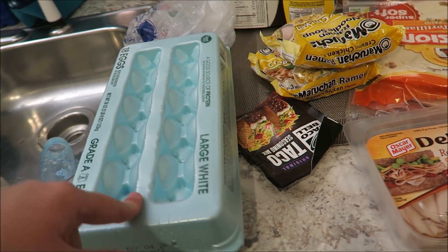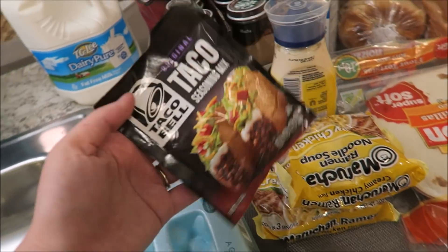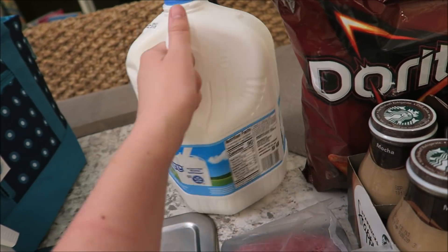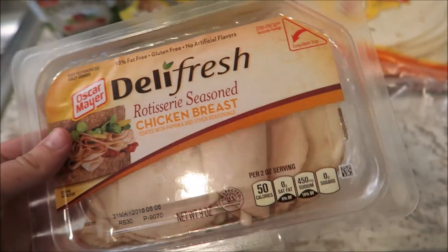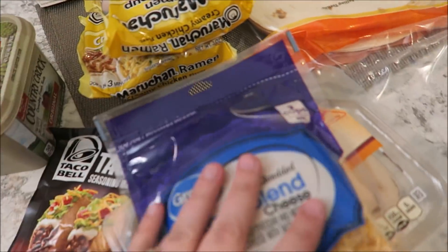We got a big thing of eggs — we love our scrambled eggs. We got a thing of hamburger meat; we are going to make tacos, so that's what that is for. We got a big gallon of milk — we love milk, and this will probably be gone before the week is over. We got some butter, some rotisserie seasoned chicken breast, and some cheese. I'm just trying to go through all the cold stuff first.